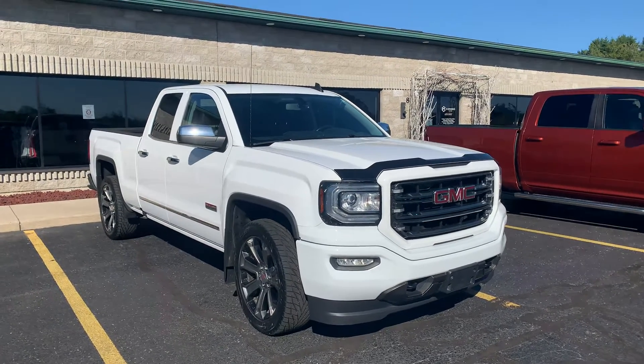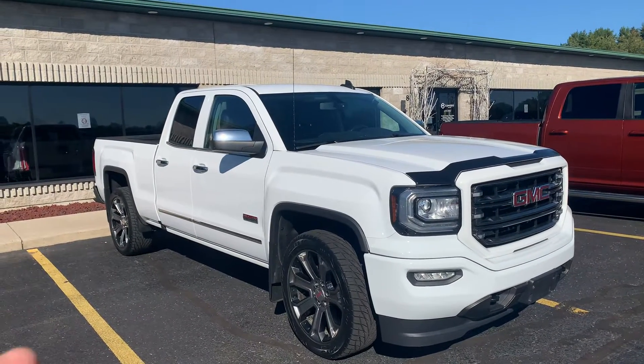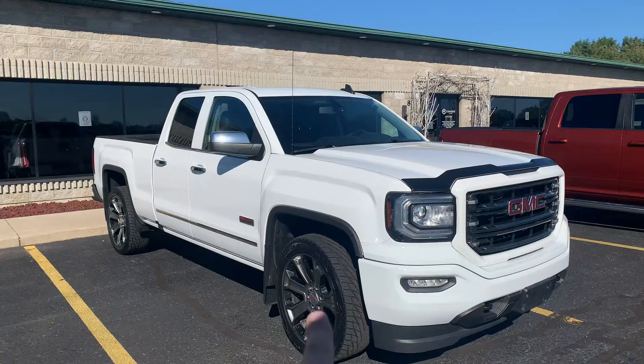Ladies and gentlemen, I've got a beauty for you today. This is a 2016 GMC Sierra All-Terrain Package — some call it the SLT, some call it the SLE. It is beautiful. It's an All-Terrain Off-Road Package with the appearance.